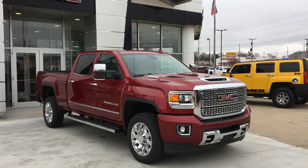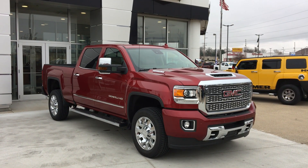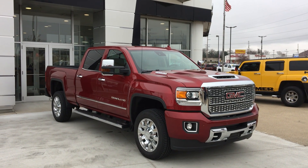Welcome to Google our Buick GMC online showroom. Today we're going to take a quick look at the 2019 GMC Sierra 2500 Denali.